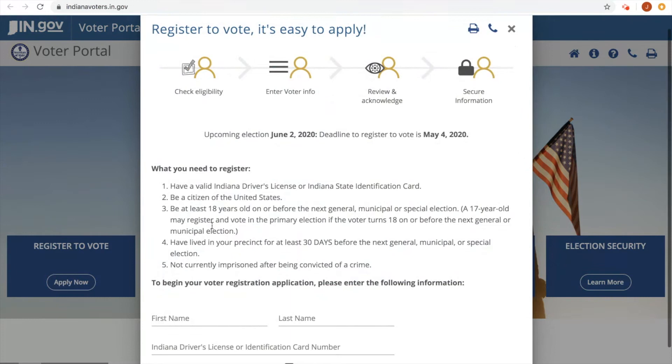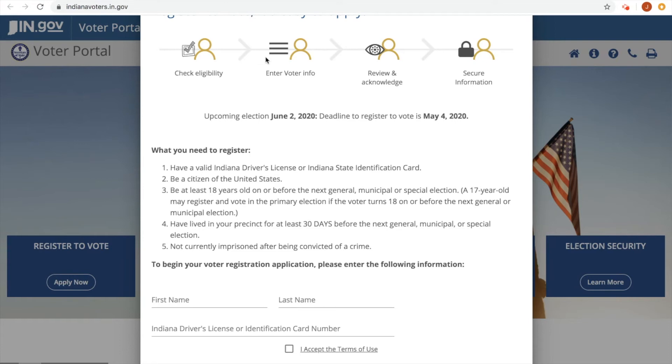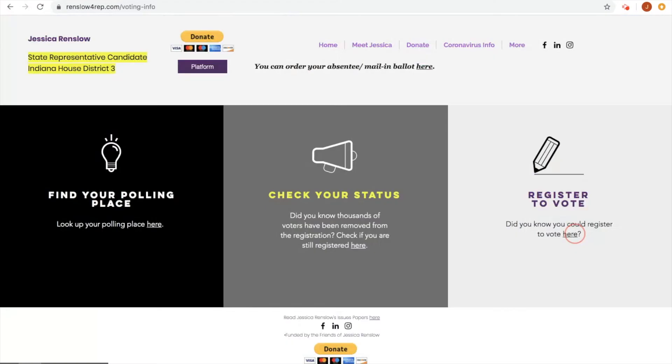Then just put your first name, your last name, your driver's license or your state ID number. You click Accept, and then you'd begin a new registration. After you checked your eligibility, you would do your voter information, review and acknowledge, and then do your secure information. It would take about five minutes. And again, you've got to do that today, May 4th, 2020 — that's super important — by 11:59 p.m. So it's really just those easy steps to become a registered voter in the state of Indiana.